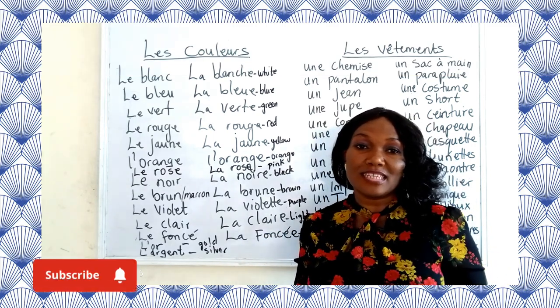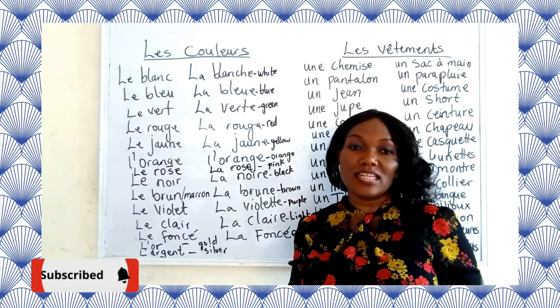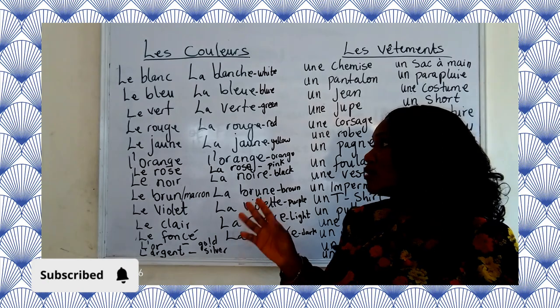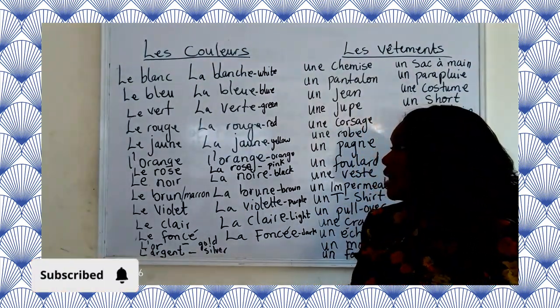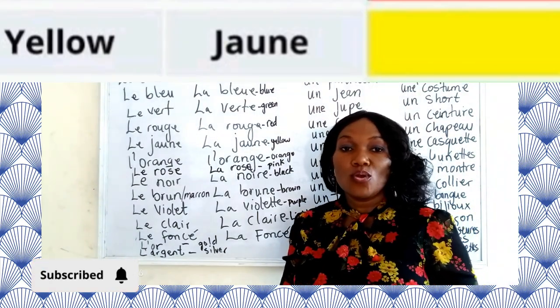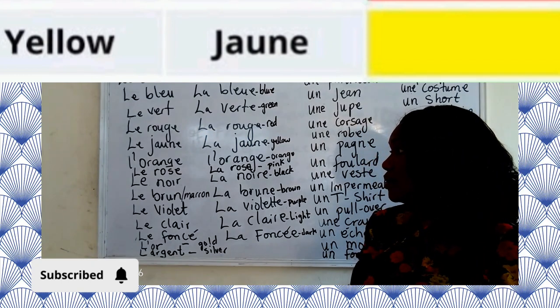The feminine words most of the time end with an E. So if we already have an E in the masculine, there is no need to add another E for the feminine. So we have jaune — le jaune, la jaune — which is yellow.